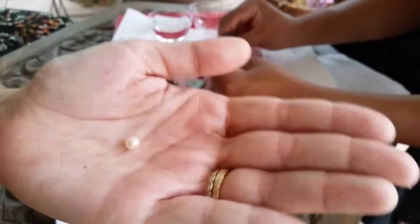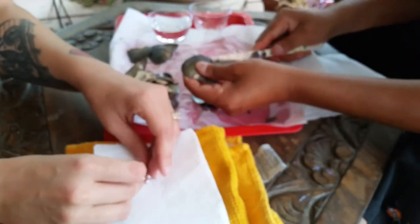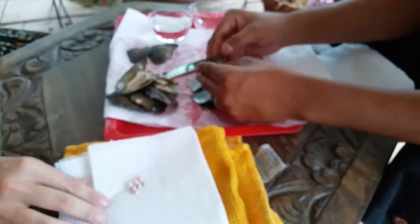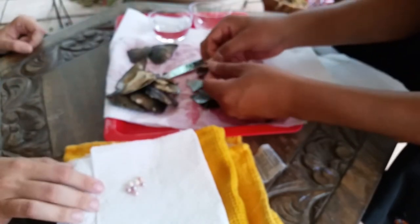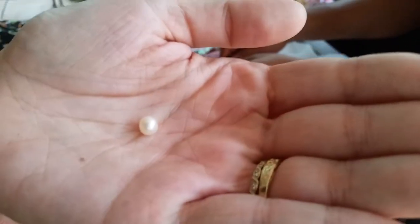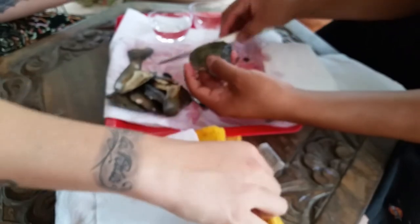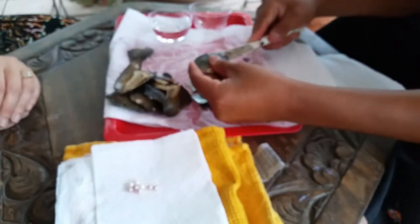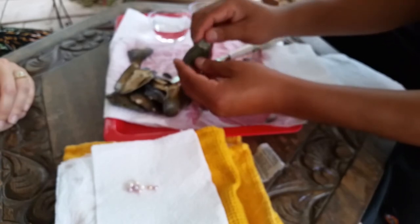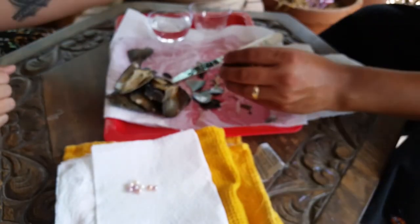This one's got kind of a button shape to it. It's another kind of odd shaped one, but it's still really nice. That was number eight, so we got two more. Oh, it dropped! I hear it. Got it.